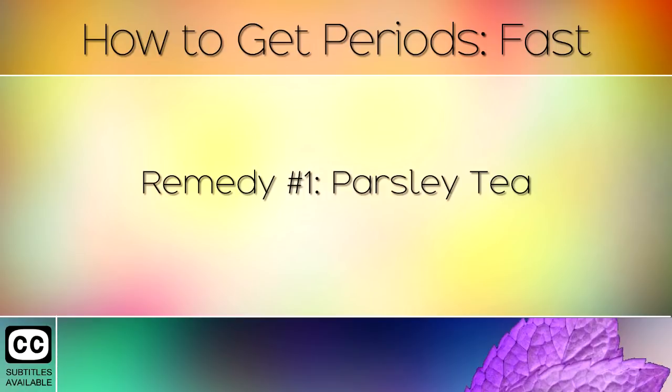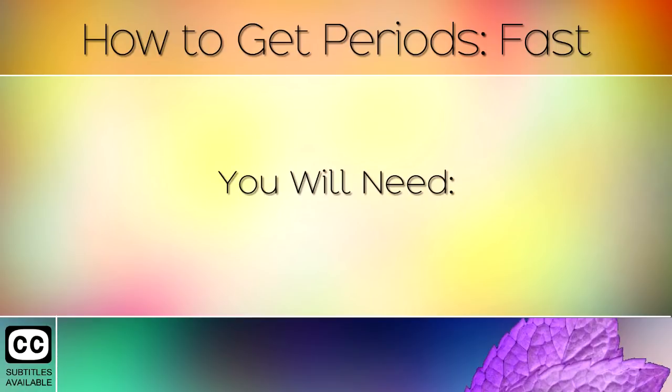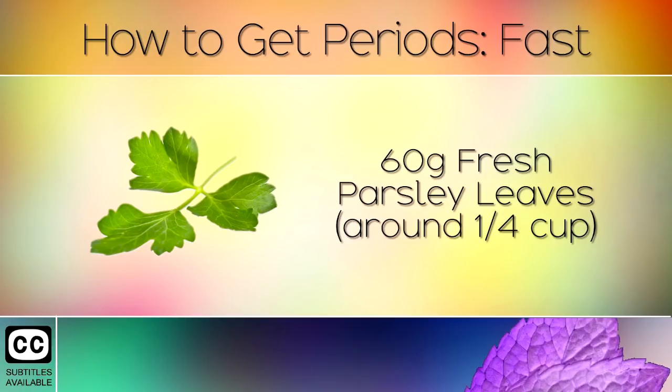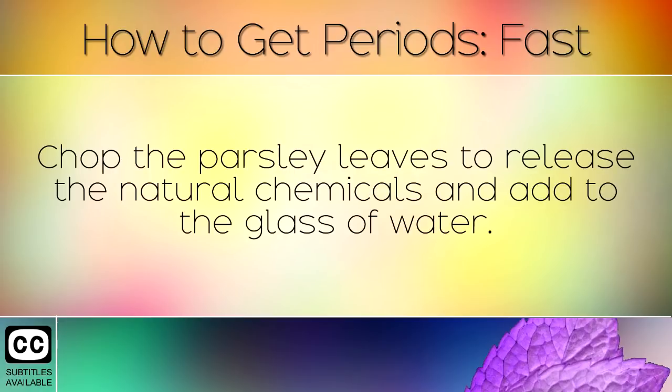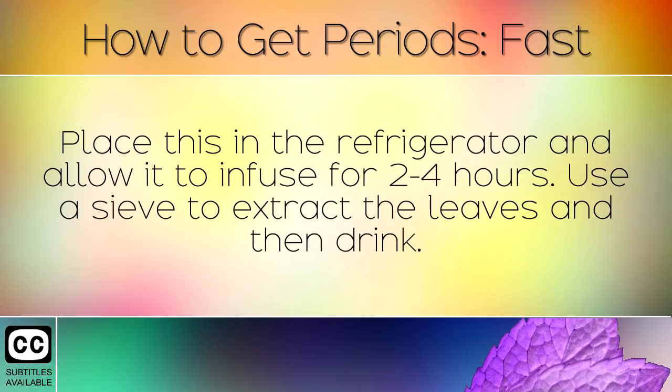Remedy Number 1: Parsley Tea. You will need 60g of fresh parsley leaves, around one quarter of a cup, and 250ml of cold water. Method: Chop the parsley leaves to release the natural chemicals and add to the glass of water. Place this in the refrigerator and allow it to infuse for 2–4 hours. Use a sieve to extract the leaves and then drink.